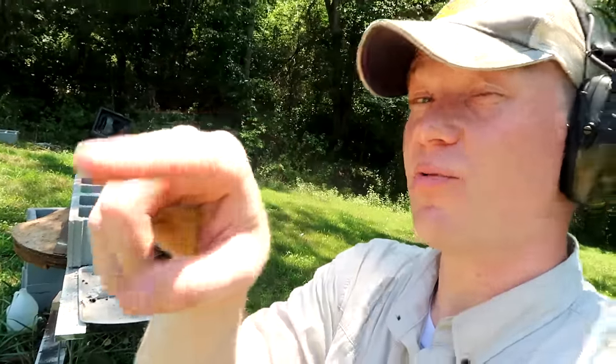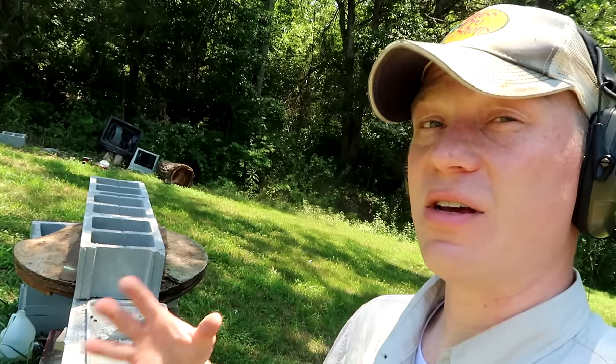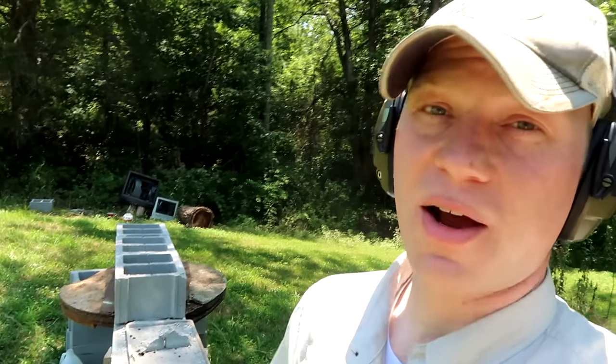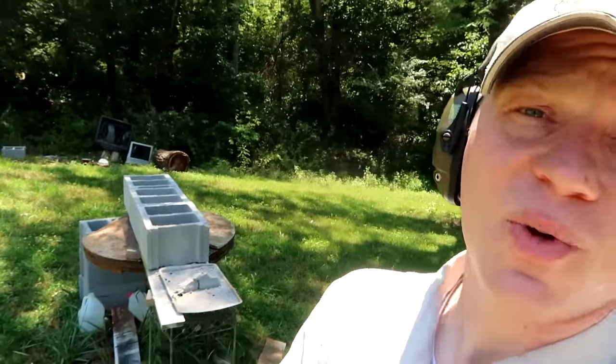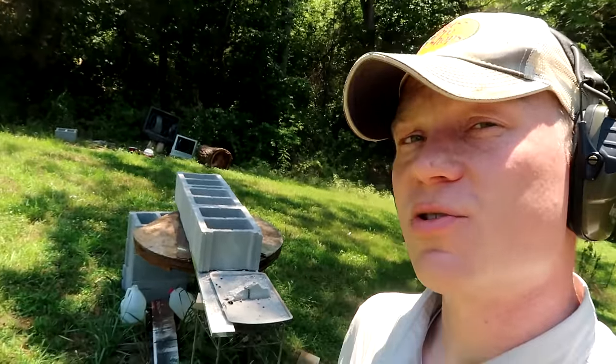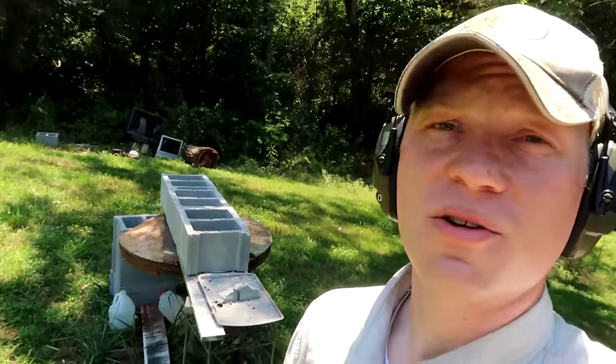So the final results: .30-30 went through two walls with clean holes through the first two. The .308 and .30-06 both had massive shock to the first block and went through three walls each. My guesses were a little off. Let me know if your guesses were right and which rifle you prefer — the .30-30, the .308, or the .30-06 — and why. Thanks for watching, check out the links in the description, follow us on social media, and don't forget to subscribe to the HootyWho channel.